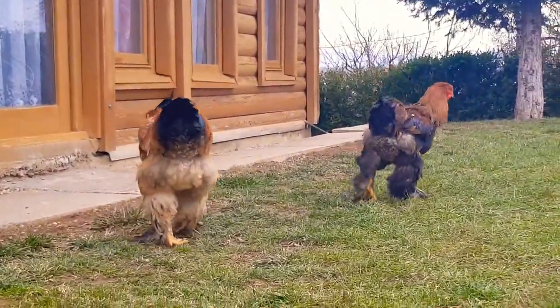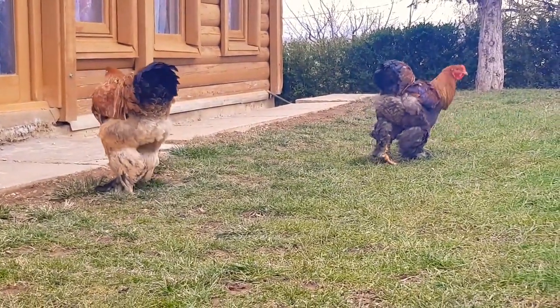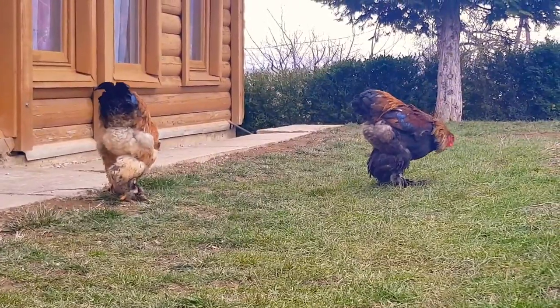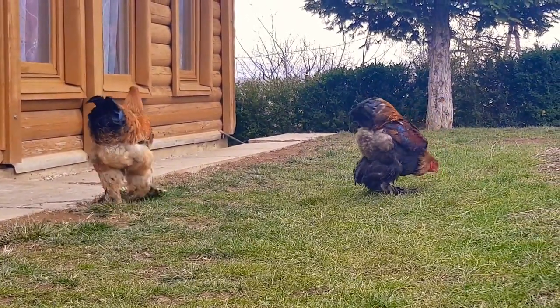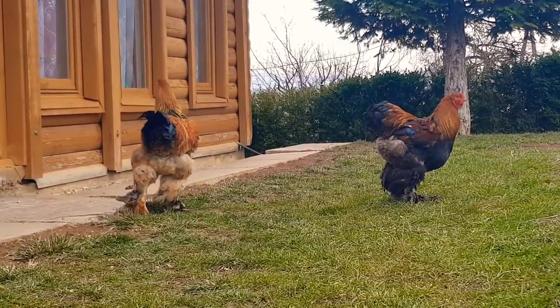I like this kind of chicken, they look so good. They are old — I'm not sure exactly, but I guess they were born around April.